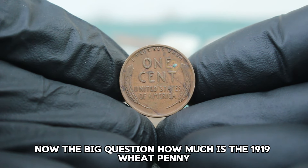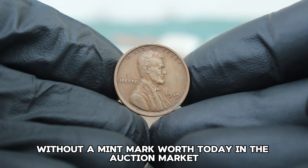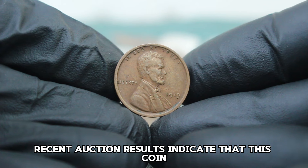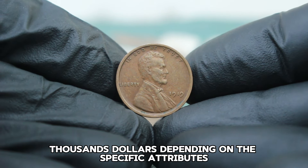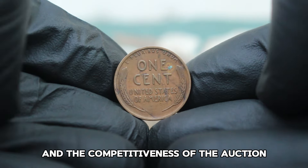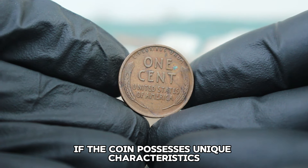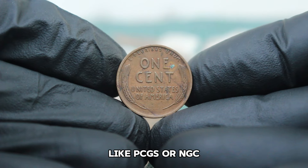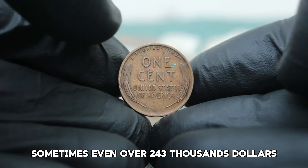How much is the 1919 wheat penny without a mint mark worth today in the auction market? Recent auction results indicate that this coin in very fine condition typically sells for around $200,000, depending on the specific attributes and the competitiveness of the auction. In exceptional cases, if the coin has unique characteristics or has been graded by professional services like PCGS or NGC, it could fetch significantly higher prices, sometimes even over $243,000.